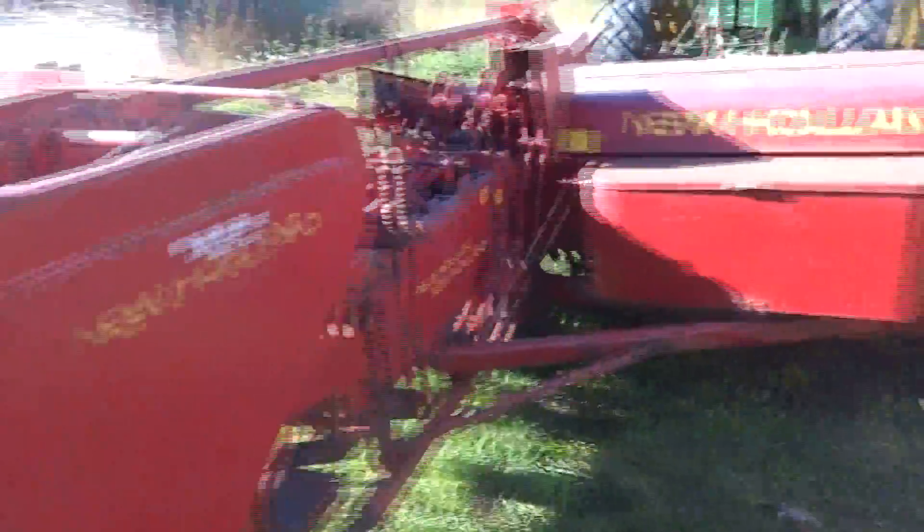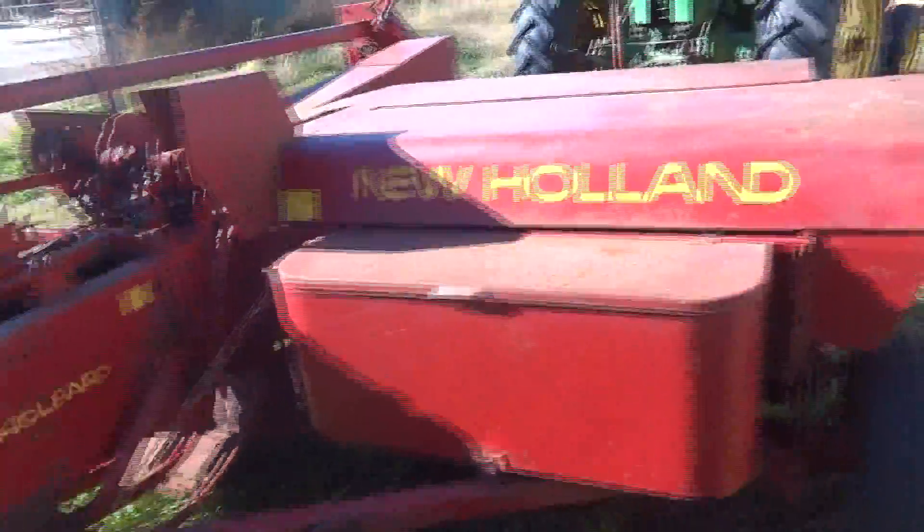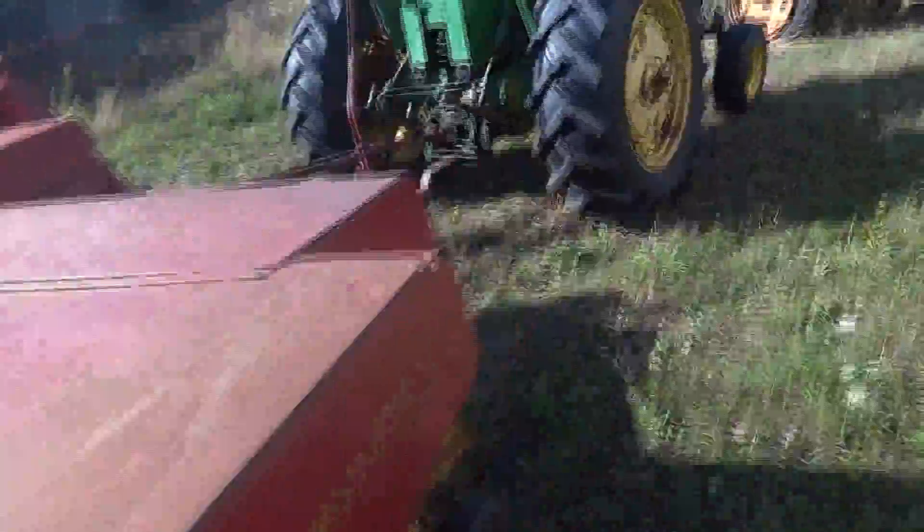Pulled it out of the shed, cleaned it up. Everything works as it should. Very nice baler for its age.